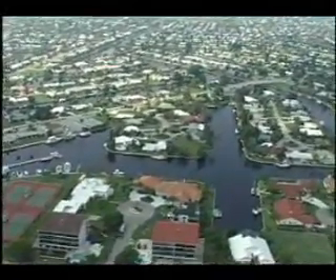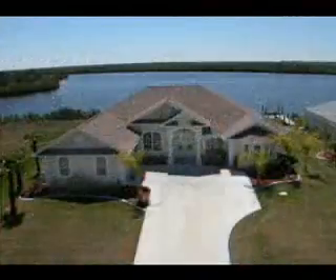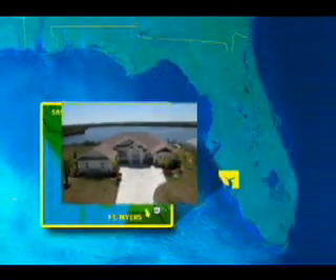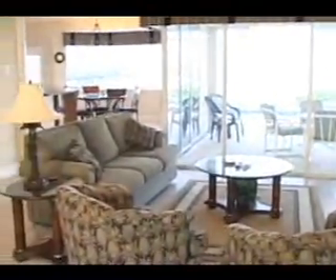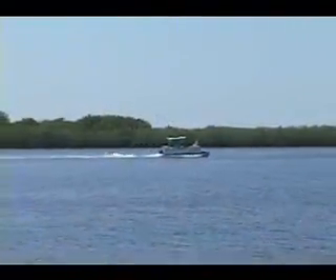Looking for a luxurious vacation retreat that's affordable? This prime waterfront retreat is located in Port Charlotte, between Fort Myers and Sarasota, Florida, and offers you over 3,000 square feet of luxurious living situated on the waterfront.